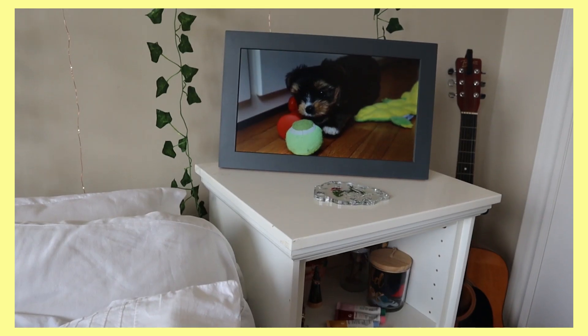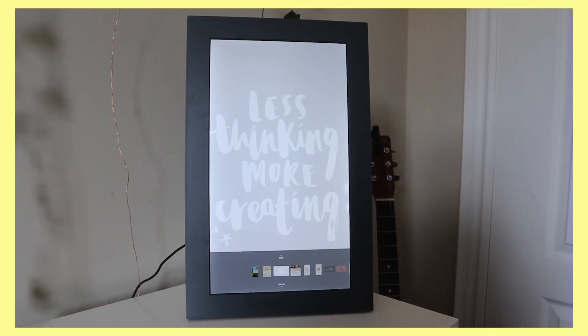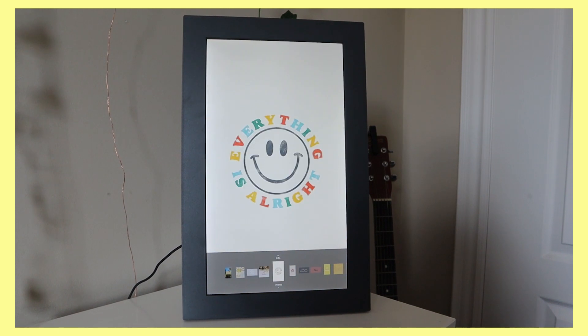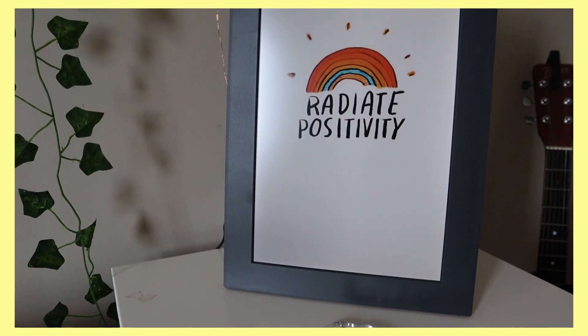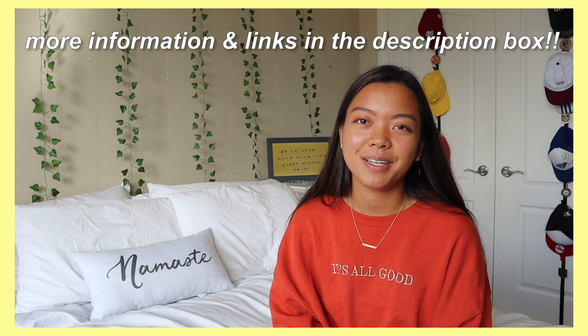Direct links to get the Meural WiFi Photo Frame will be linked down below. My mom has mentioned she's literally going to steal it out of my room and put it in the kitchen or living room to show it off to all her friends. My whole family is obsessed with it. Right now I just have it leaning landscape on my nightstand, but you can also have it leaning vertical or it comes with a mount to put on the wall, vertical or horizontal. Thank you so much Meural for sponsoring today's video.